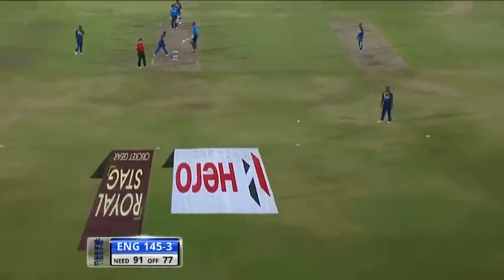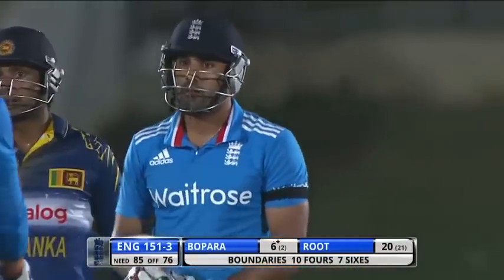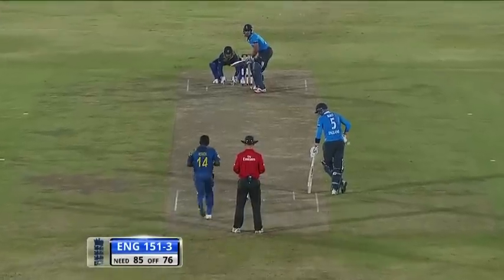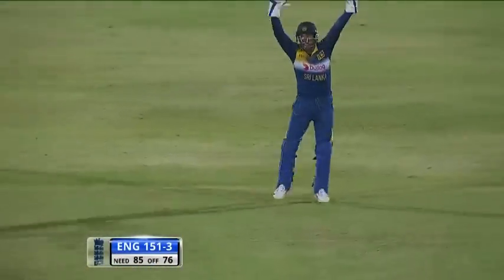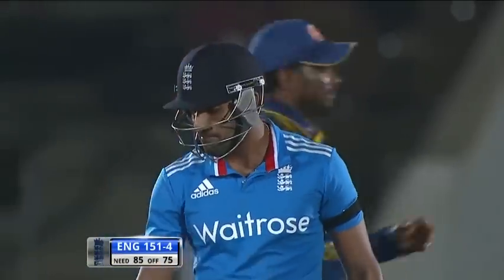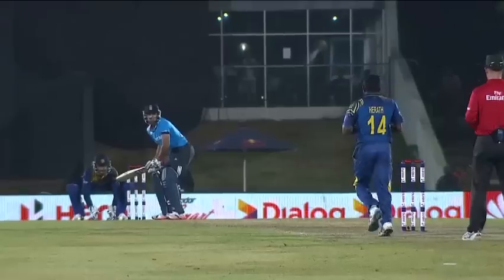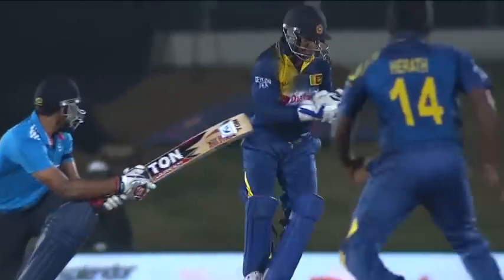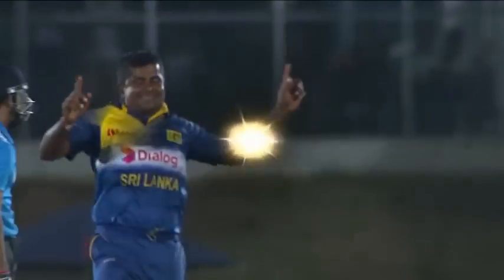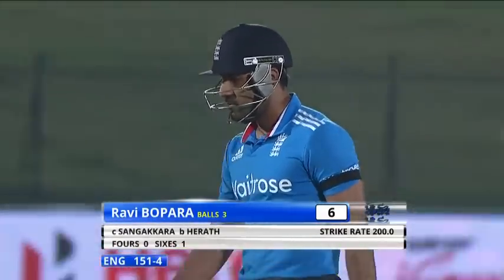Great shot by Bopara — he is a man in form. Down the pitch he came and brings up 150 in style. Good timing, you can see he is in very good form — hitting ones and twos, just hit straight out of the ground. But he's gone — good work by Sangakkara, great anticipation. He was shaping to play the sweep shot and Sangakkara's anticipation was outstanding. Ravi Bopara should consider himself unlucky, but look at the work by the wicketkeeper. Big wicket — Bopara goes for six. England in trouble, 151 for four.